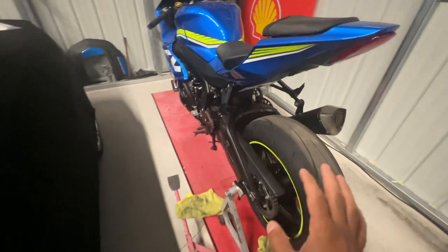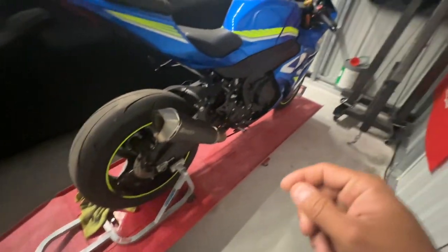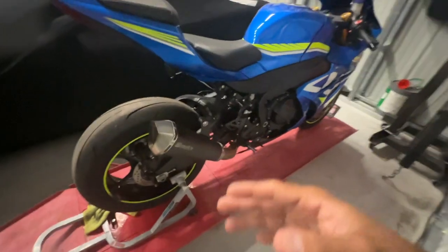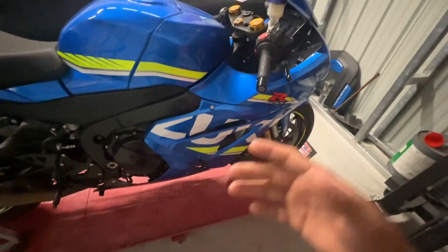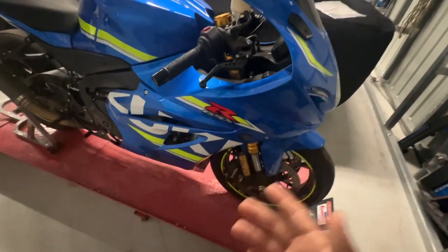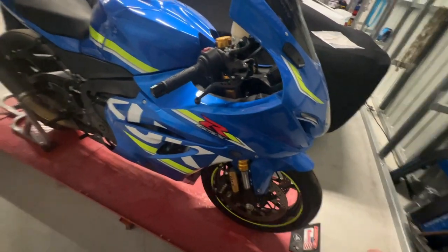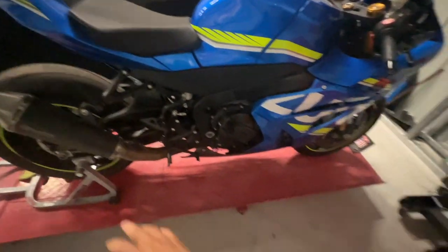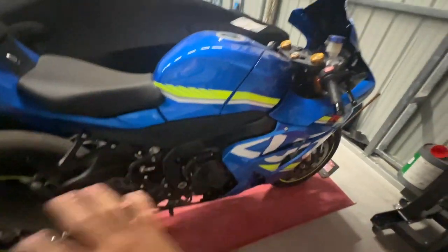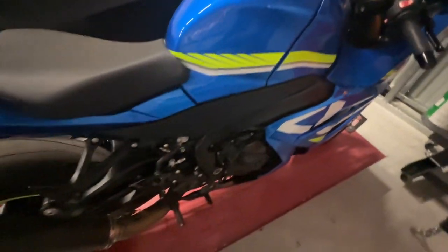My other bike, my GSXR 600 — which looks identical to this — is the bike I primarily ride on the street. One, it's more comfortable. Two, it's just not so violent. With everything I've done with the internal engine work and many other things I'm not going to disclose — because sometimes I do grudge racing with this bike — other than that, all the recalls that have come out for this bike I have not had done, and I have yet to have one issue. No lights on the dashboard, no check engine lights, nothing.